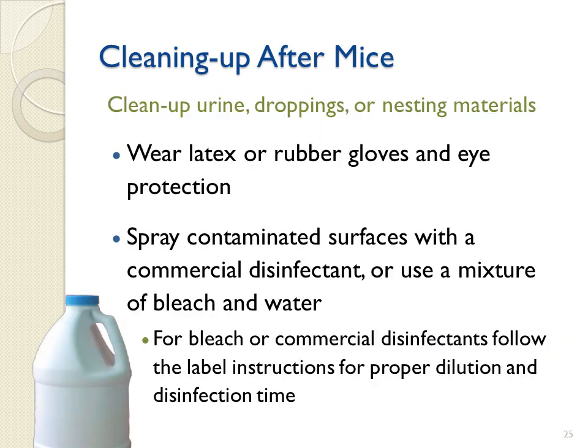When cleaning up mice urine, droppings, or nesting materials, wear latex or rubber gloves and eye protection. Spray contaminated surfaces with a commercial disinfectant or use a mixture of bleach and water. For bleach or commercial disinfectants, follow the label instructions for proper dilution and disinfection time. Note that a bleach solution should be made fresh and used daily, as it will rapidly become ineffective. Alternatively, a commercial disinfectant such as Lysol can be stored after use because it doesn't break down.